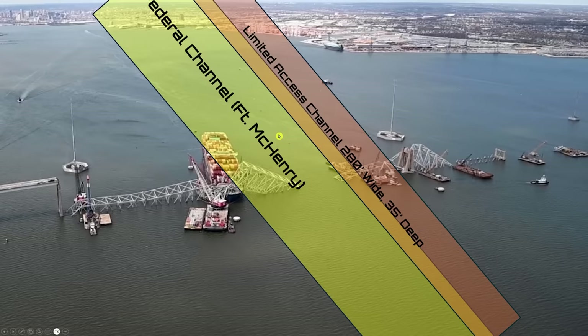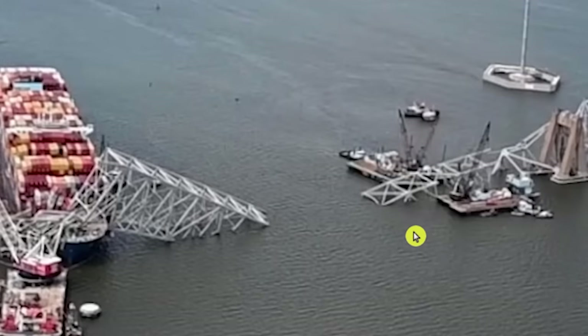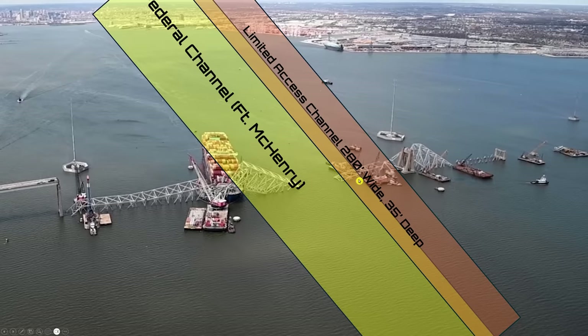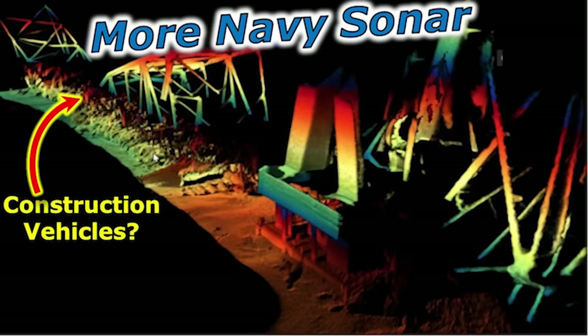The only problem I have with all of this is that right here, where they want to do the limited access channel, this spot is where the construction vehicles were all lined up before the bridge collapsed. My hypothesis is that they are right in this area, right underneath where they want to do that alternate channel. I'm hoping they're able to recover those vehicles and the missing guys. I have a problem with the fact that they're going to send temporary traffic right over that limited access lane, which is directly over where the construction vehicles are and where there's potentially three more people down there. The families of these people might get pretty upset unless they can bring them home before they free up that part of the channel.